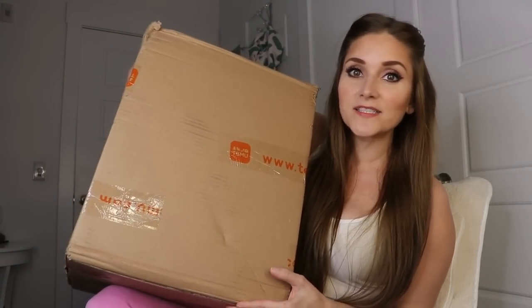Welcome back to my channel, Gypsy Wife Life. In today's video I have yet another Temu haul, and this one came in a box this time. The last few orders I got from Temu came in bags, but this is actually a big box full of stuff, so this is technically going to be an actual unboxing. I forget what I even ordered — it was early one morning and I just went all out.